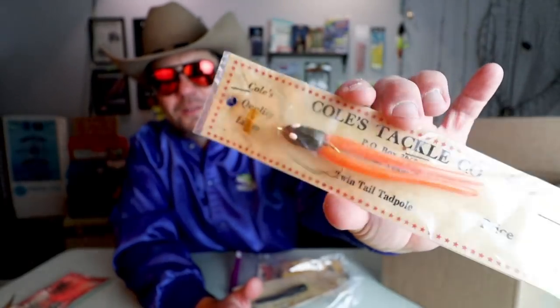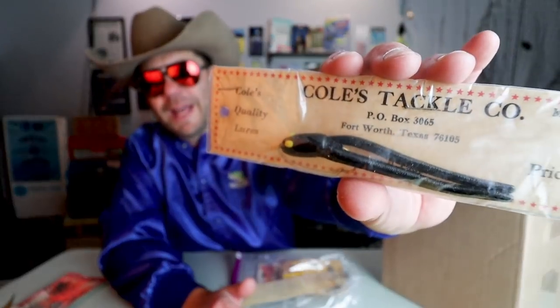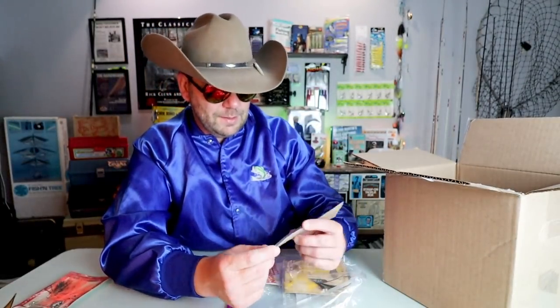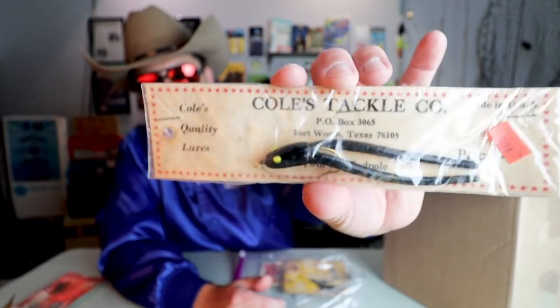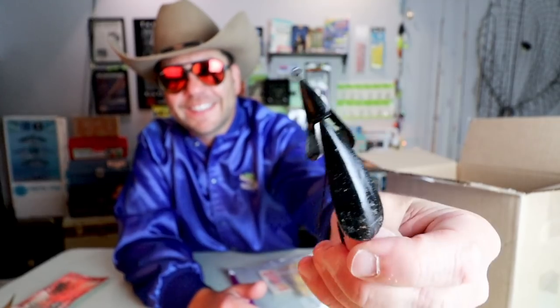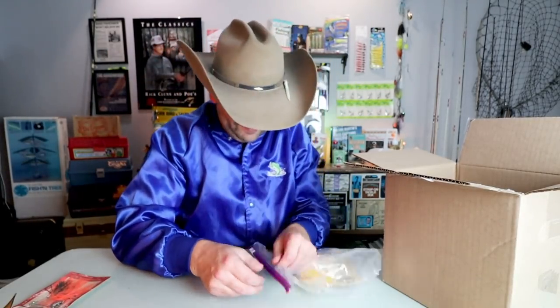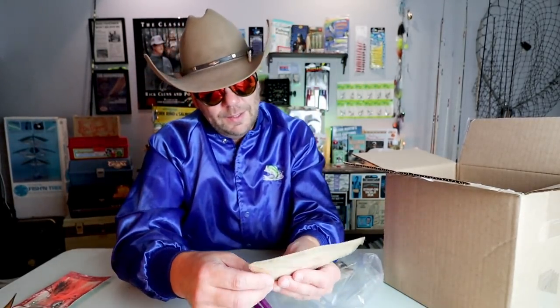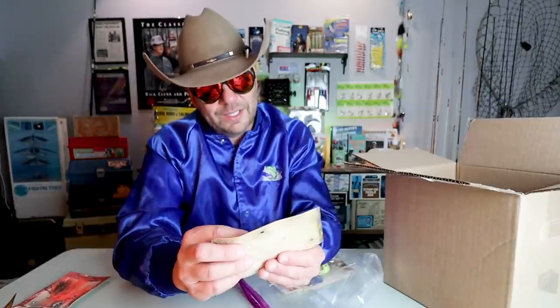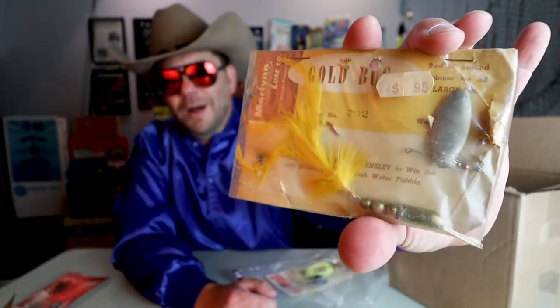If you were stripping that on a little flat, I guarantee a redfish would come up and smoke that. There's one in a pink color, and a couple in black. Bass and buds, if you know anything about that bait drop a comment below. Oh — the old Weed Wing! That's a goodie. I remember this bait from back in the day. You throw the sucker over the weeds and that thing just starts spinning. Here's an inline spinner — it says Gold Bug maybe — from Mary Lynn Lure Company. Another wild one, an oldie but a goldie.